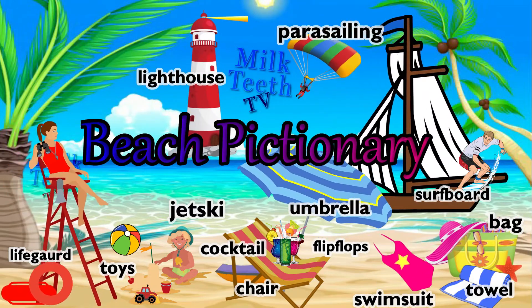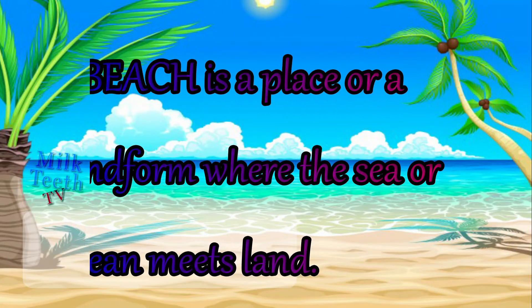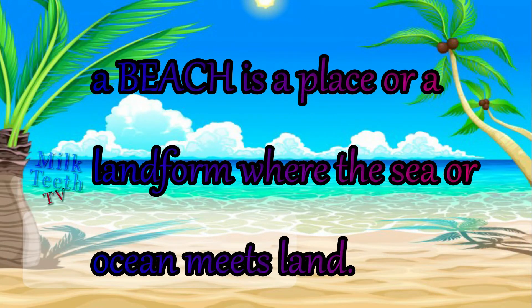Welcome to the beach. A beach is a place or a landform where the sea or the ocean meets land.